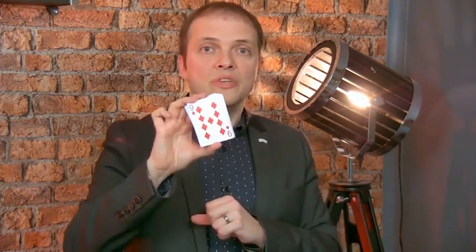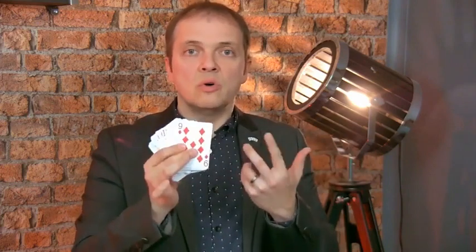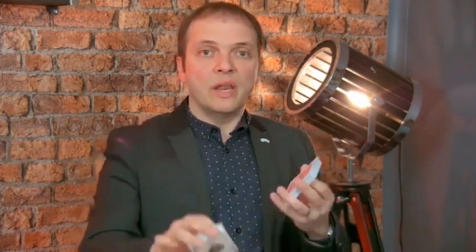The other good news is not only it's available with standard faces, but it's also available with large indexes. So you can choose your Boris Wilde Mark Deck — either the one you know with standard faces, or the new ones with large indexes. When you perform in parlor conditions or bigger crowds, the large indexes are so visual. So both are available here.